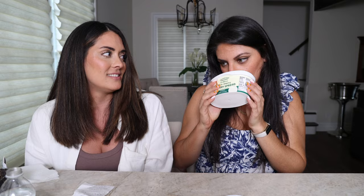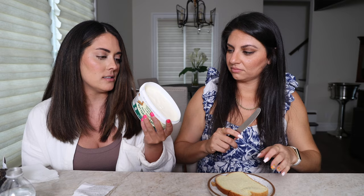Up next, this tub of vegan butter — non-dairy buttery spread — was actually the thing that was $2.29, and it's a good deal because the tub is huge. It looks very whipped. We're trying it on a piece of bread. It's good, very creamy. It says you can use it as a spread, sauté, fry, and bake. It tastes like Country Crock — like a margarine-y kind of thing. Exactly like that.